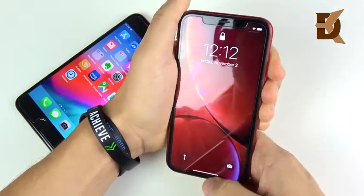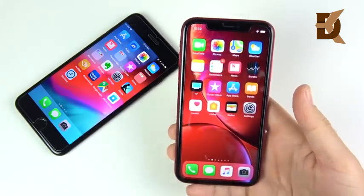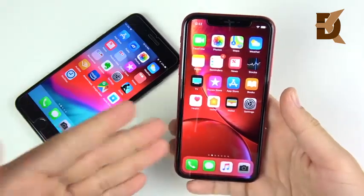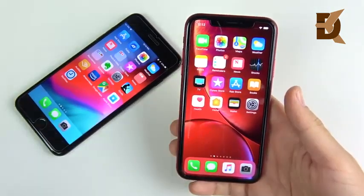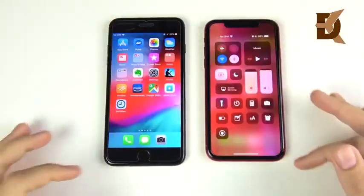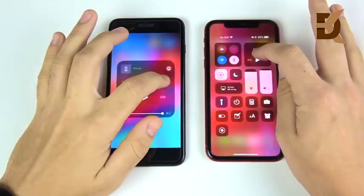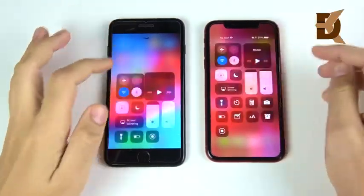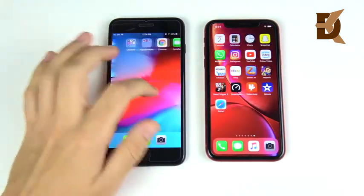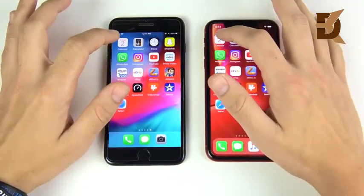I think the iPhone 7 Plus's Touch ID is still a little quicker to get into the phone. But the XR is smoother and feels more modern — it's kind of cool that you can authenticate applications with Face ID. One thing to mention before we get into the app speed portion: the iPhone 7 Plus is actually faster to open quick toggles because 3D Touch is more responsive than haptic feedback. So that is actually a slowdown if you're coming from a 7 Plus to the XR.